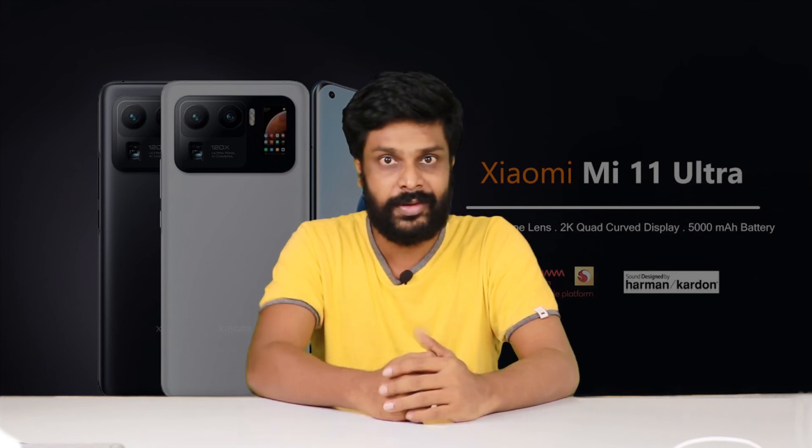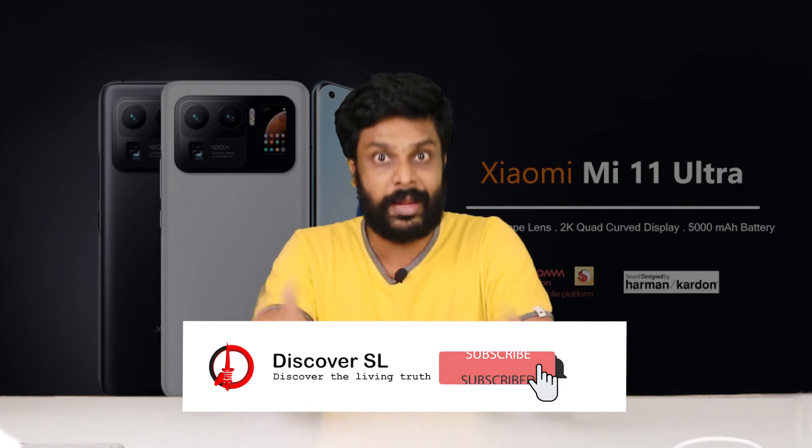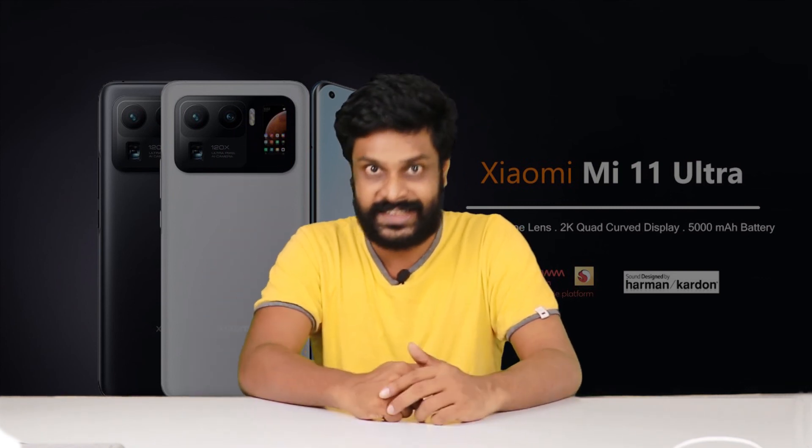I will see you in the comment section. If you like this video, please share it and subscribe to our channel. I will see you next time.